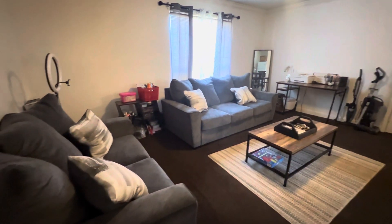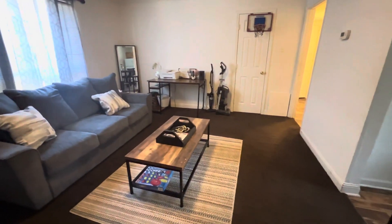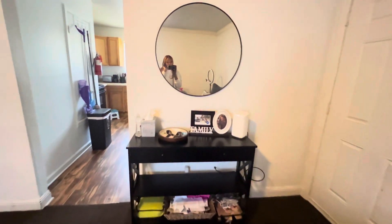So when you walk into my apartment you see the living room. This is how my living room is currently looking, and this is my entry table when you walk inside.